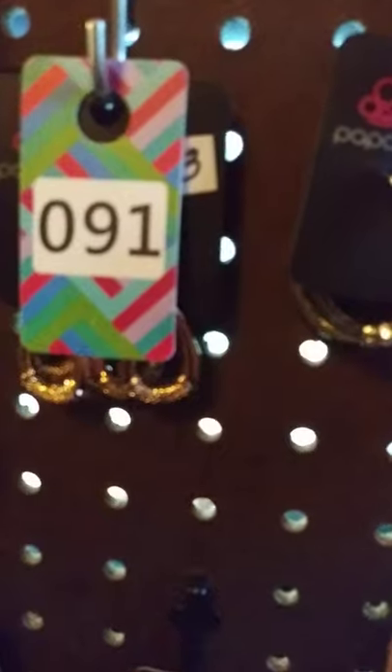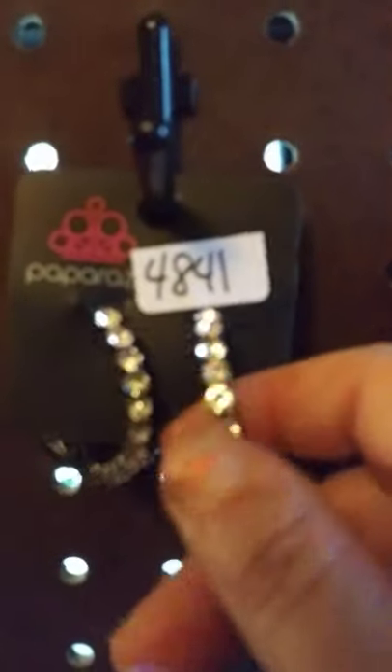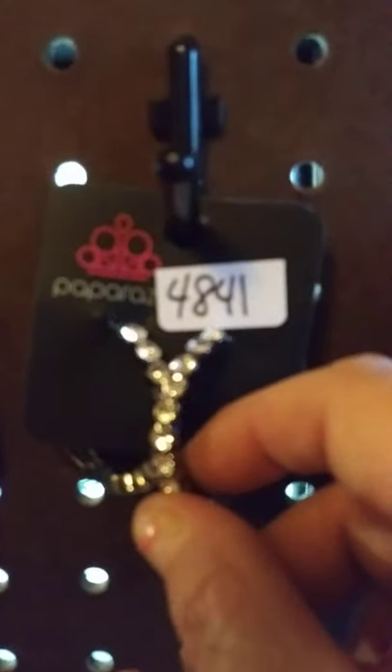These here are hoops. These are black gunmetal. As you can see, they've got the pretty little rhinestone all the way around. They've got the metal back. I have two available. This one here claims number 58.